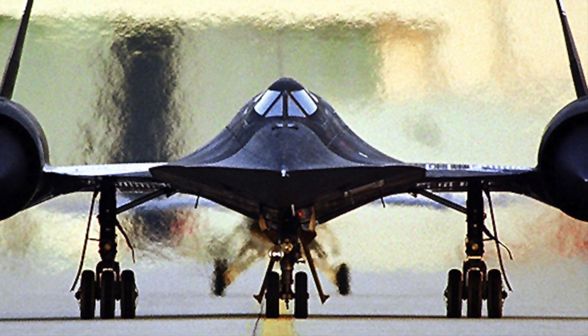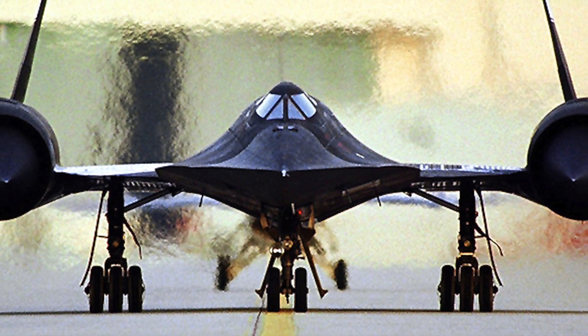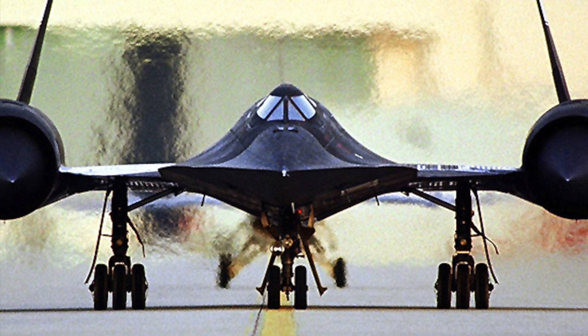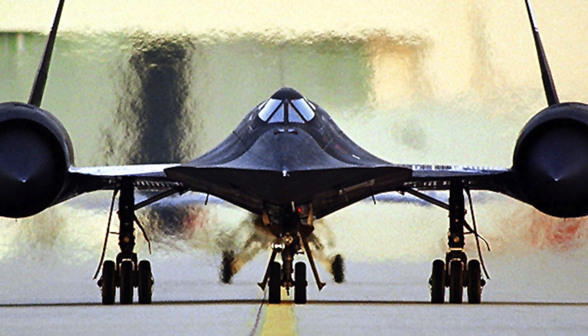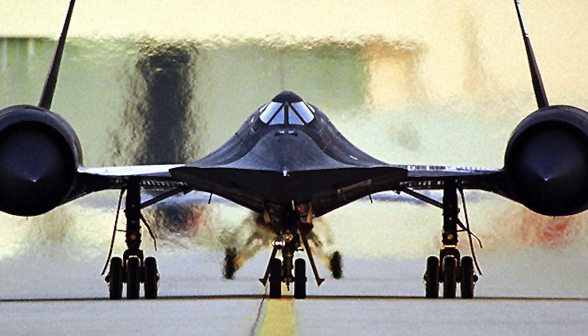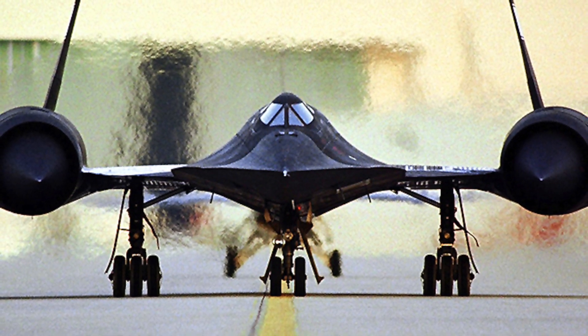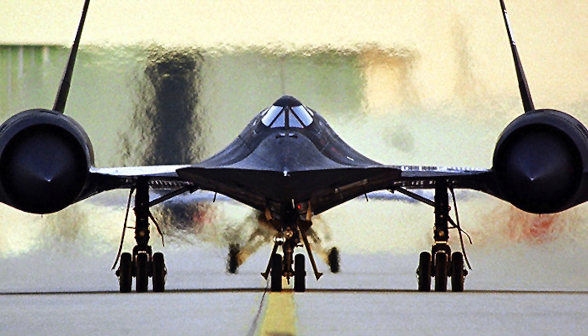First, the SR-71 was designed to minimize its radar cross-section — an early attempt at achieving a stealth profile. It was painted dark blue, almost black, to increase the emission of internal heat and to act as camouflage against the night sky. The dark color led to the aircraft being nicknamed Blackbird.